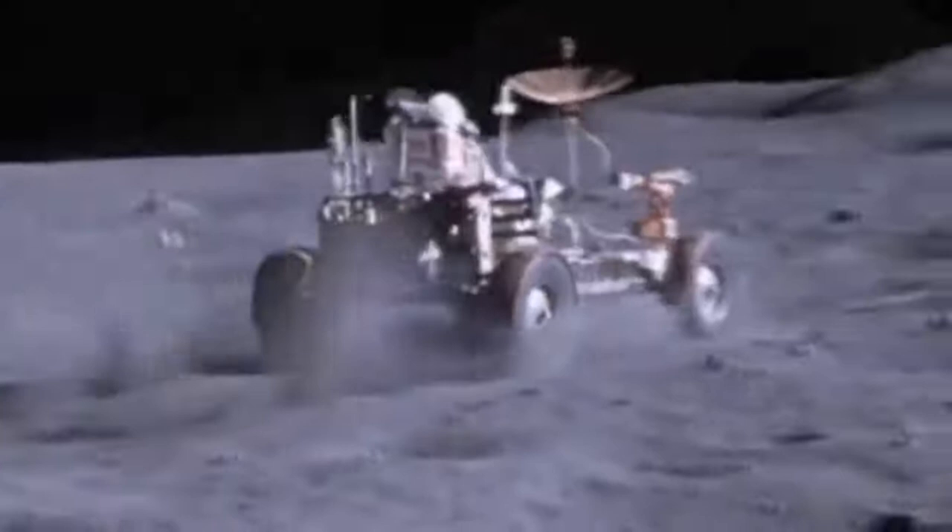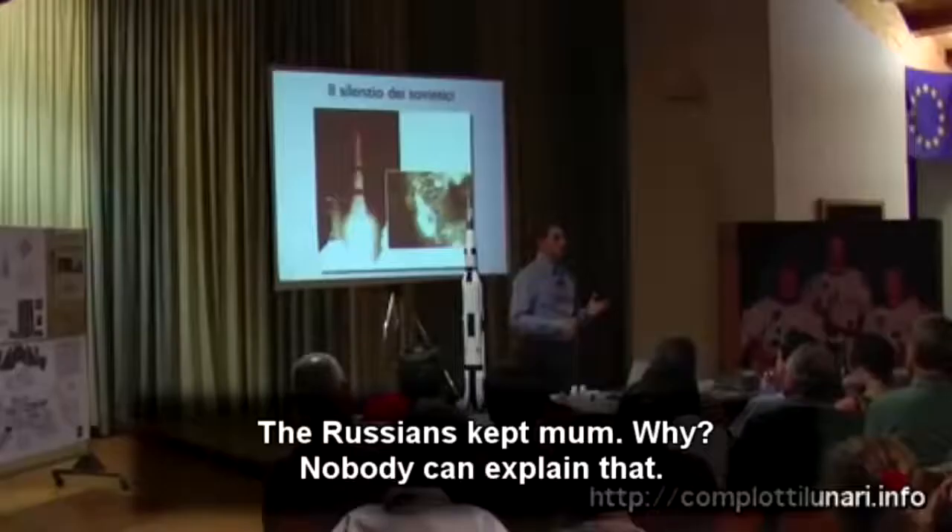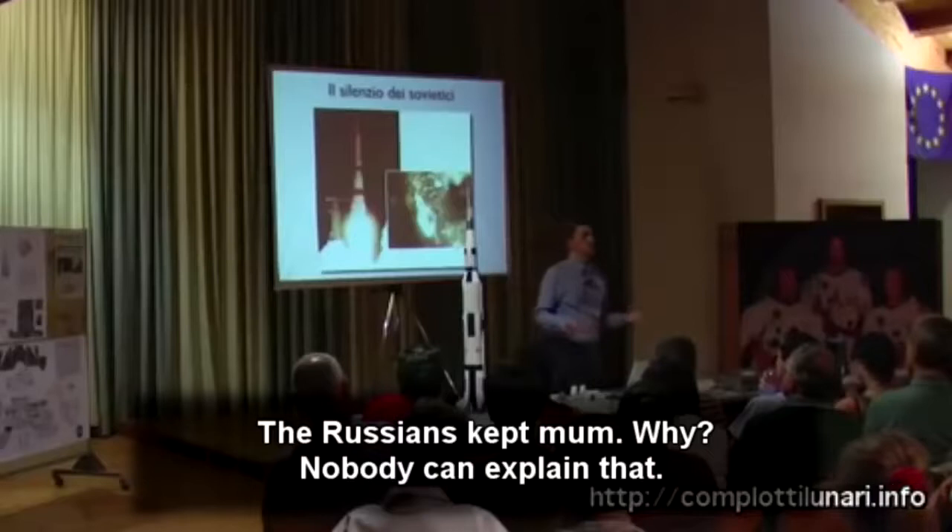Has man really been to the moon? It's been 50 years and the debate rages on. For the first time, a film compiles in a single piece of work all the best evidence in favor of the moon landings and the evidence contrary to them.